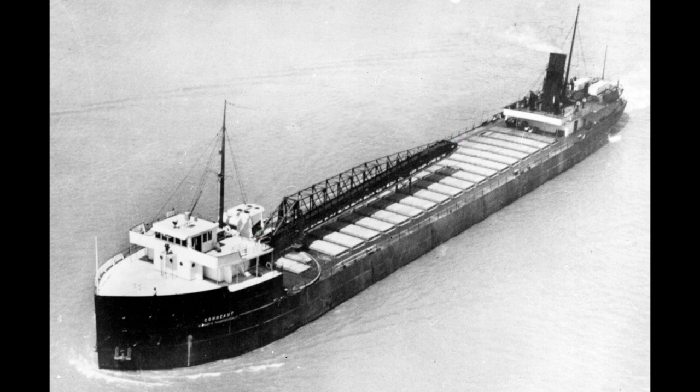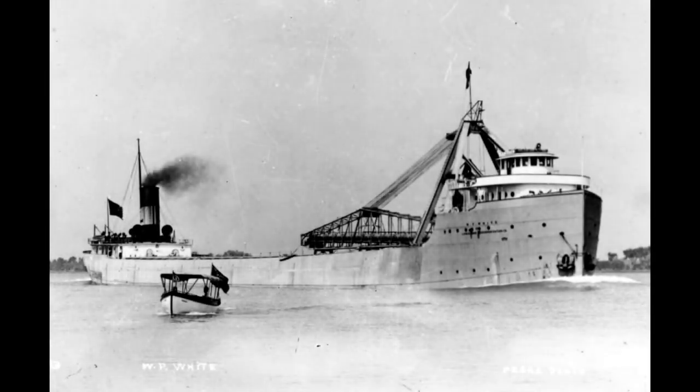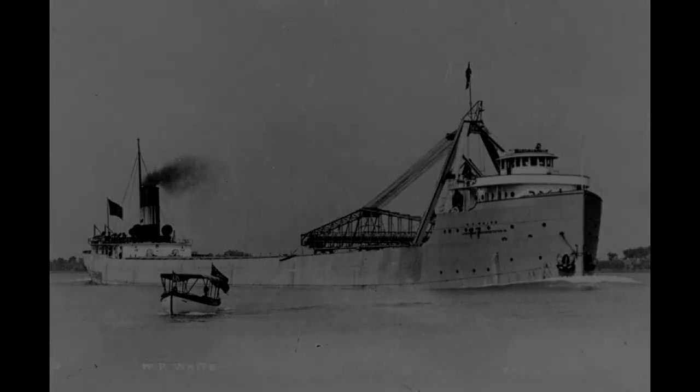Yet by the time the Conneaut went to work, she was already outclassed. The year before her launch, the prototype of the modern self-unloader was launched for the Limestone Transportation Company. That vessel was the 537-footer W.F. White. She survived until being scrapped in 1985.